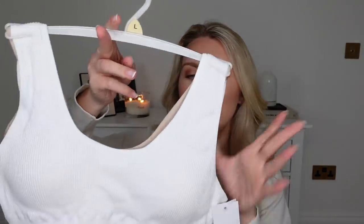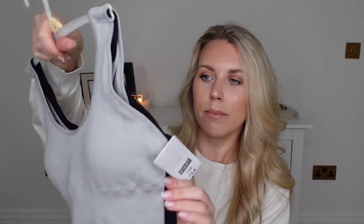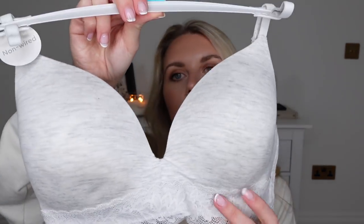They have these ribbed bra crop top style tops that are quite thick with removable padding. I sized up to a large as a fellow shopper said they come up a bit small, so if you're going for comfort, go a size up. This set came with white and nude — the nude will probably be my most worn. That was £14. The other set is grey and black. I also picked up a non-wired bra with a really pretty lace design for £10 — it just feels so comfy.